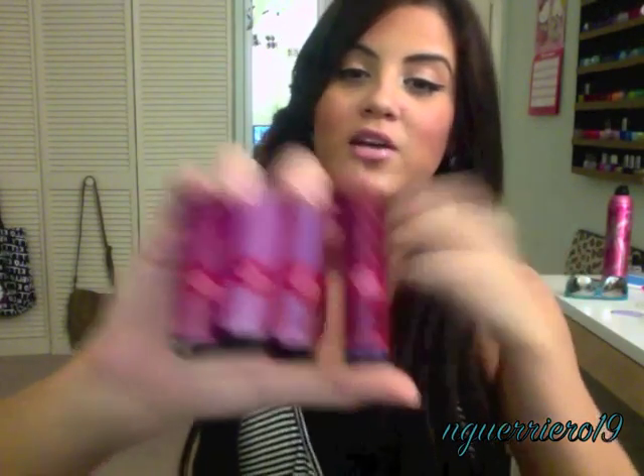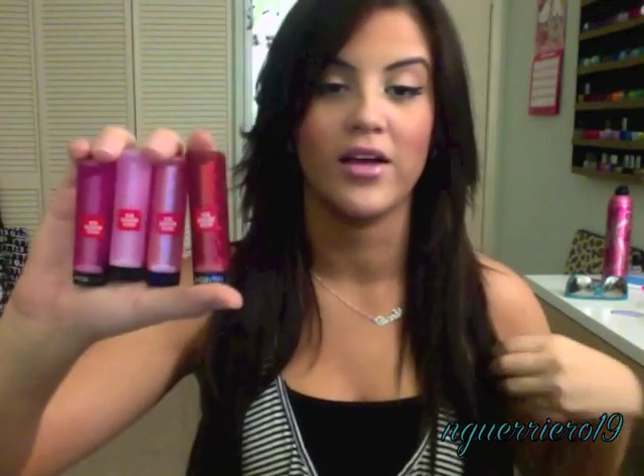This video is obviously, by the title, going to be about the Revlon lip butters. There's been a lot of pandemonium on YouTube about these things because I know that a lot of people couldn't find them for a while, but they are going to be a permanent part of the Revlon collection. So if you don't have your hands on them yet, don't worry — they will be in your store soon.